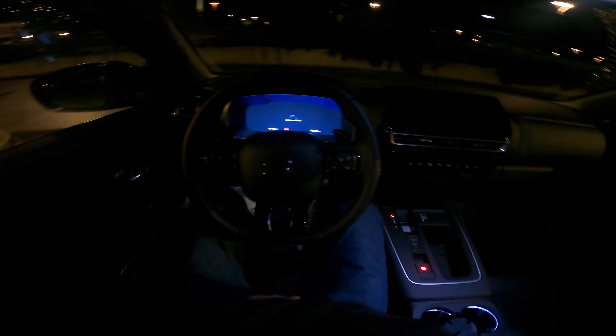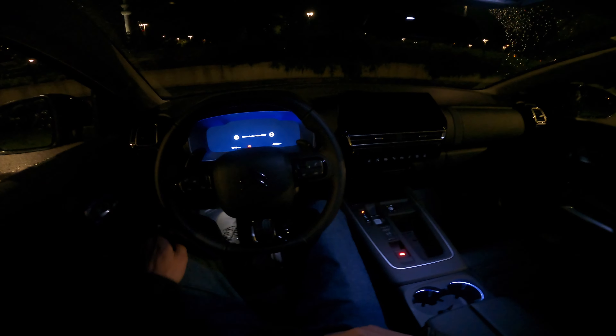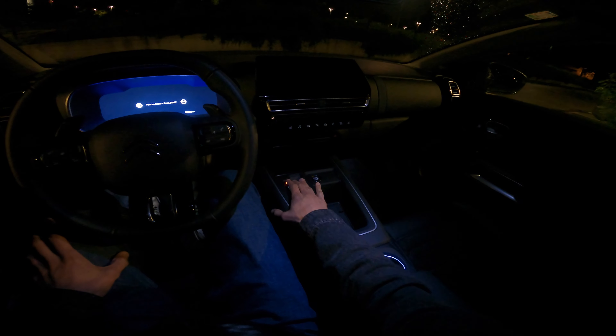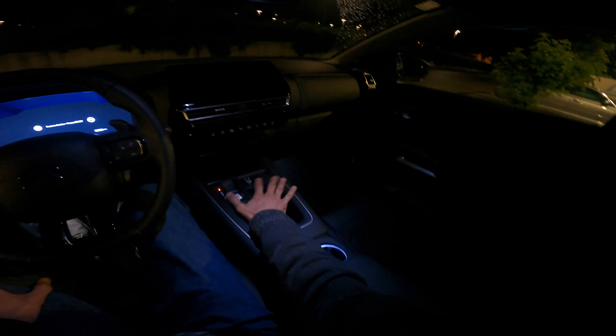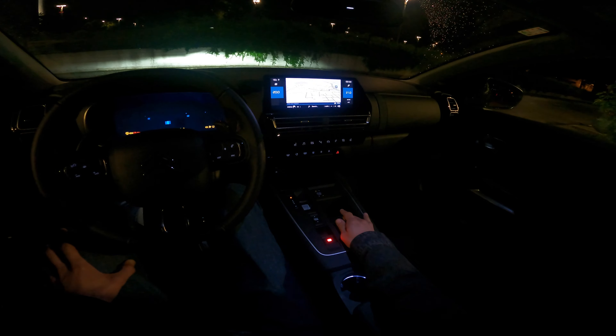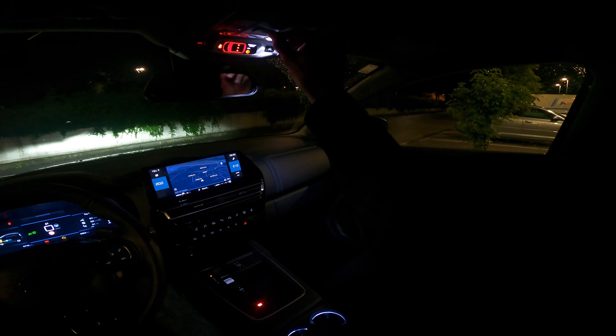I did a little consumption test before this, so you'll see those results — hopefully you'll watch the video at least halfway, and I'm not going to make you wait until the end for that information. Let's start the car; you have to hold the button — it's not like German cars where you press it once.